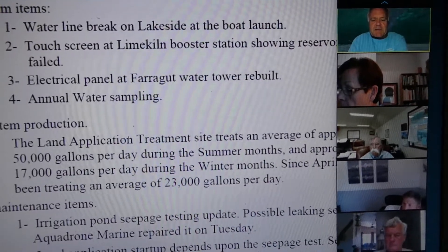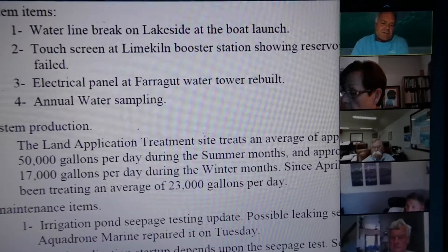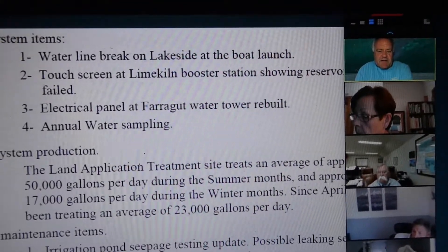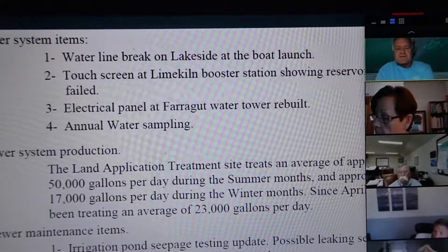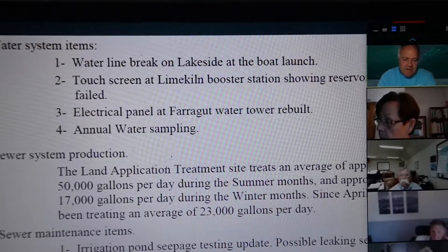We've done everything we can short of replacing the liner to make sure it works. The valves are all holding, and now we're checking this one spot that we felt might be a seam leak that we've repaired. The last item is we've had seven septic tanks pumped in the past month. Of course, when summer comes, more people are out there and there's more opportunity for something to go wrong or to fail.